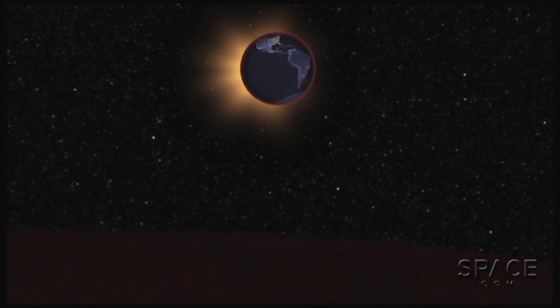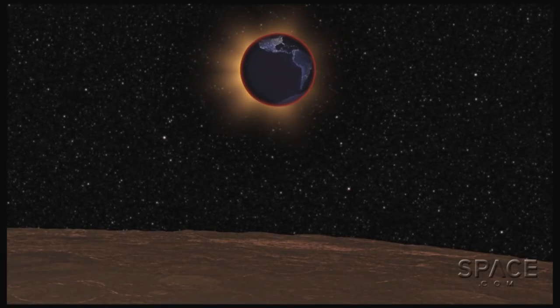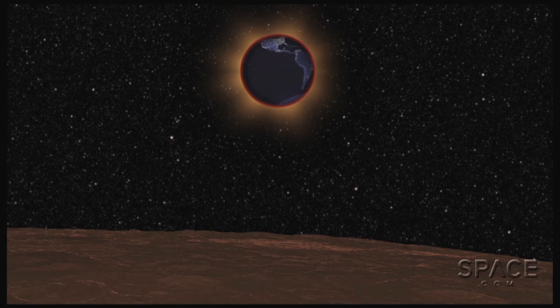One way to think about the reddish color — it's sort of like adding up all the sunrises and sunsets all over planet earth at the same time and bouncing them off the moon's surface for us to see. And that's why your eyes aren't playing tricks on you when the moon looks red tonight. It's actually red. That's the color it will be during the eclipse.